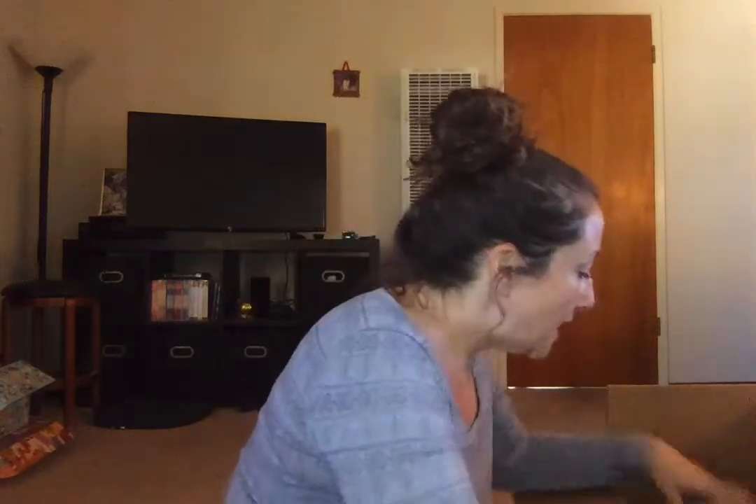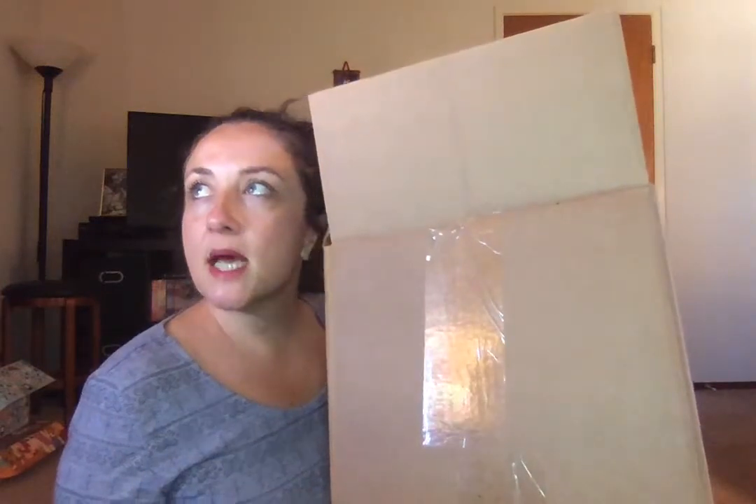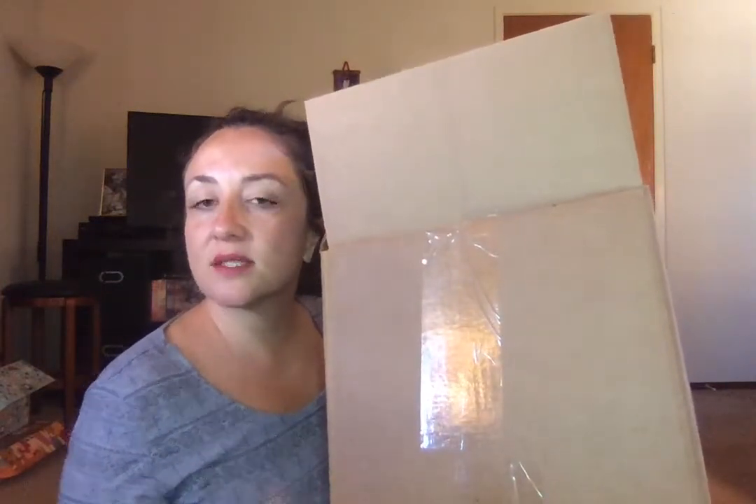I just got back from my honeymoon, so the FabFitFun fall edit sale box has been waiting here and I've been dying to open it. I'm going to be unboxing it for you — these are first impressions. I'm a new FabFitFun subscriber; my first box was the fall 2018 box. I spent $311, and with tax it was something like $350.